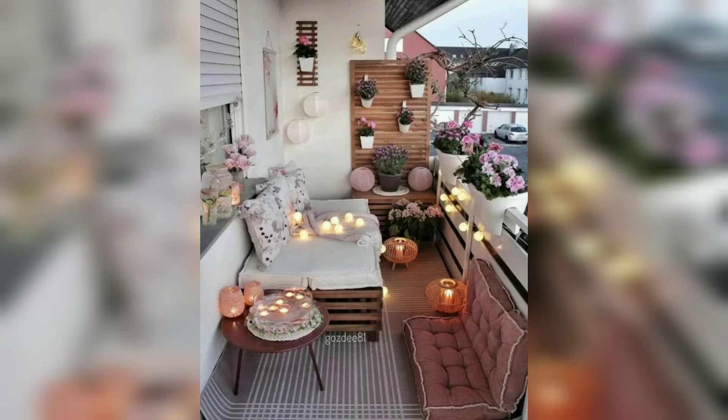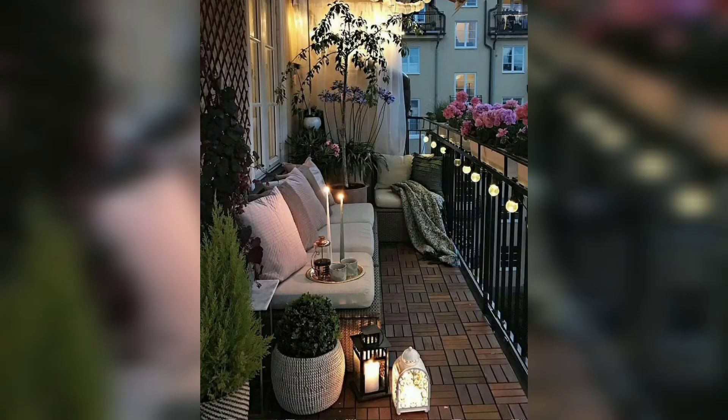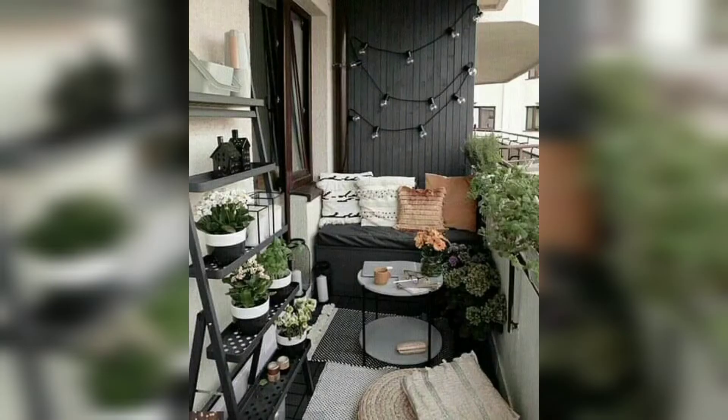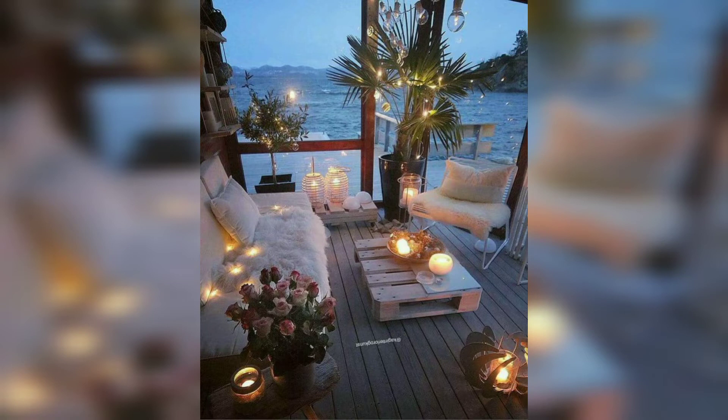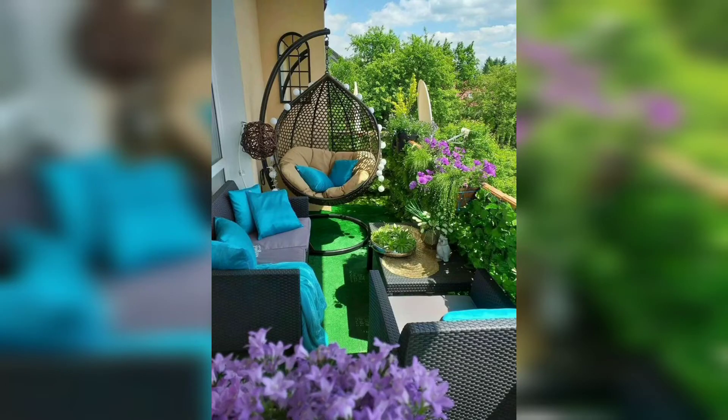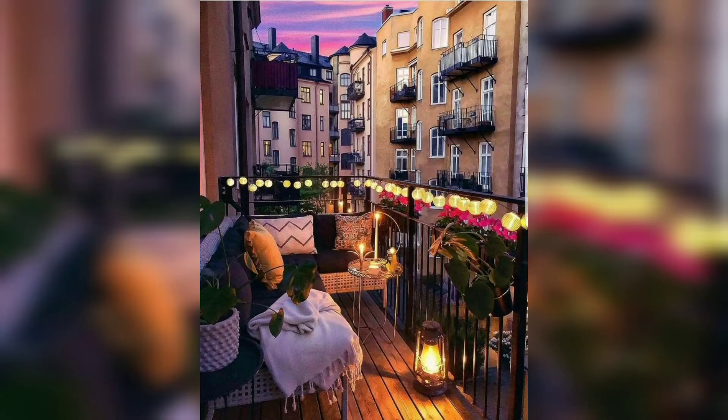Today I am sharing this video on balcony decoration ideas. This balcony is also unique and trendy, I hope you will love this design. For most people, apartment living does not exactly come with outdoor space like shades and swimming pools, but if your space comes with a balcony, you have got your own little slice of the great outdoors. With a little attention to details and expert styling tips, you can turn small dry balconies into your very own outdoor space.